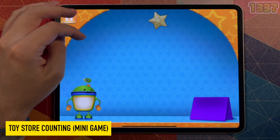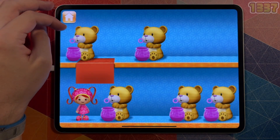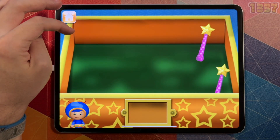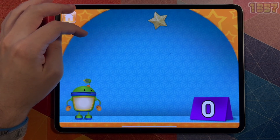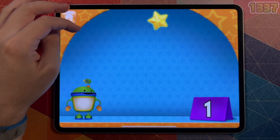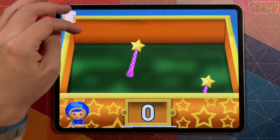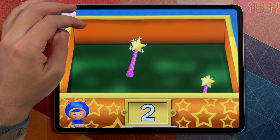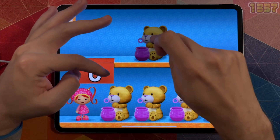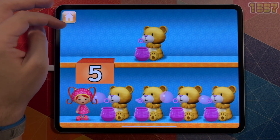We're at the Umi City Toy Store! Look at all these toys — I wonder how many there are! Let's count them and find out! Will you help us count all the toys? Touch each of the toys to count them. Touch all the stars to count them. One! Nice job — you counted one star! Touch all the ones to count them. One, two — nice job, you counted two ones! Touch all the bubble bears to count them. One, two, three, four, five — nice job, you counted five bubble bears!